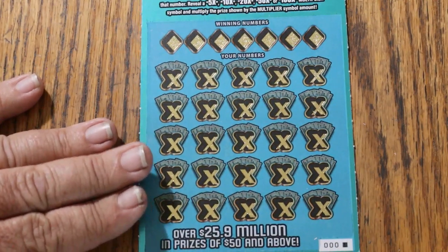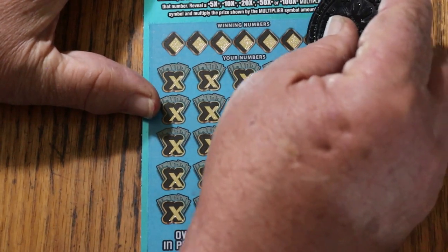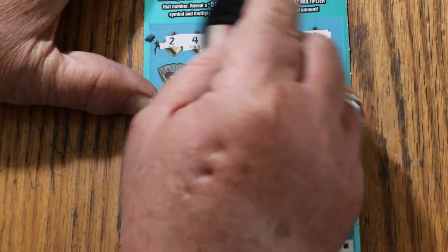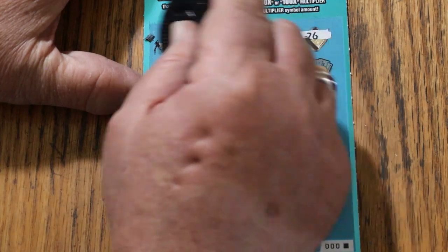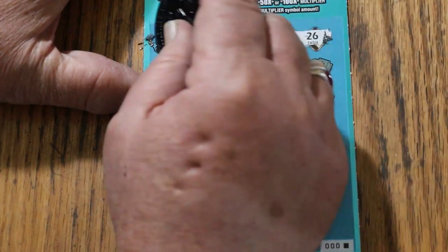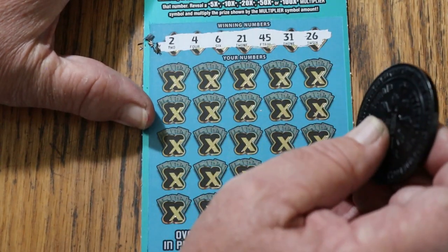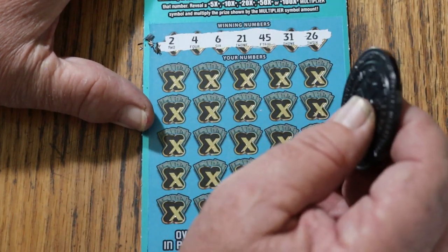What I like about this ticket is it scratches easy, and there's a great contrast between the numbers and the background — not all tickets are created that way. The numbers are: 2, 4, 6, 21, 45, 31, and 26.